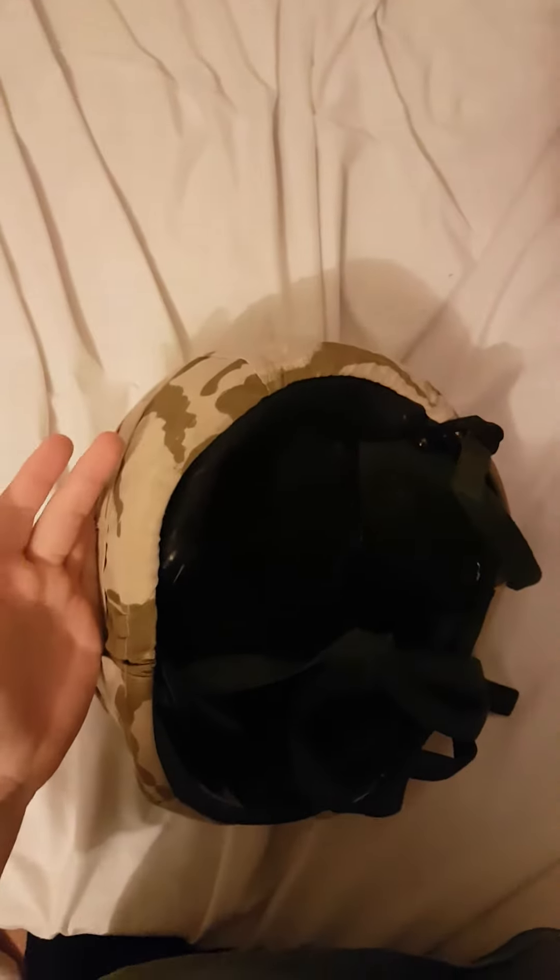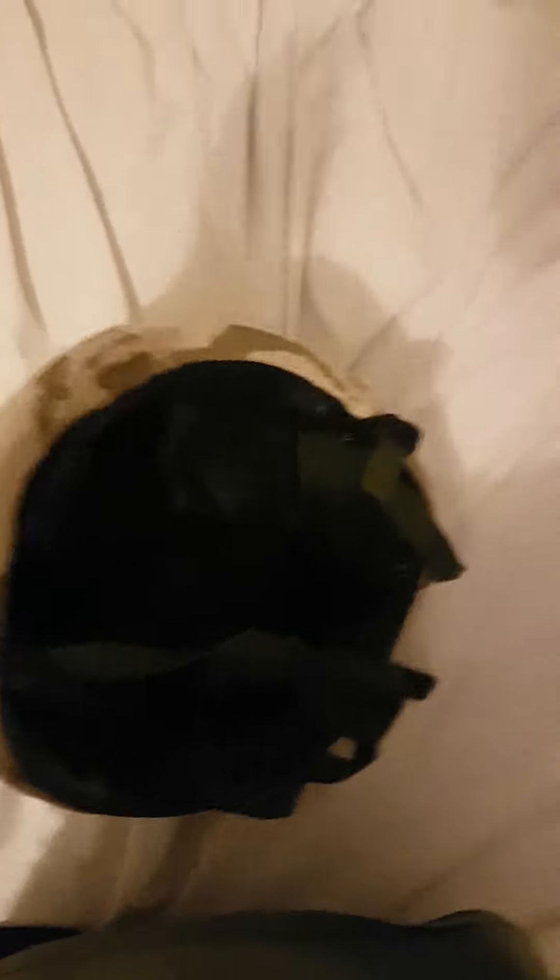What's insane about this is that it's basically a bulletproof helmet and it only cost me 20 pounds — only 20 quid for a literal bulletproof helmet. The date on it — if you can see it — says 1989 to 90.